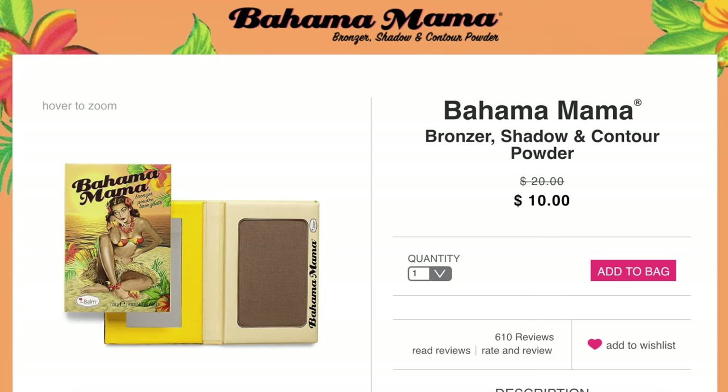Another powder I recommend is the Bahama Mama bronzer. If you are a light skin tone like me or lighter, you really only need a little bit and then blend it out a lot, or it could look really dark and muddy. It is a nice powder that blends out nicely as long as you don't pack on too much — that's the mistake I made. If you only tap a little bit onto your brush and blend it out, it's a beautiful bronzer at a sale price of ten dollars.